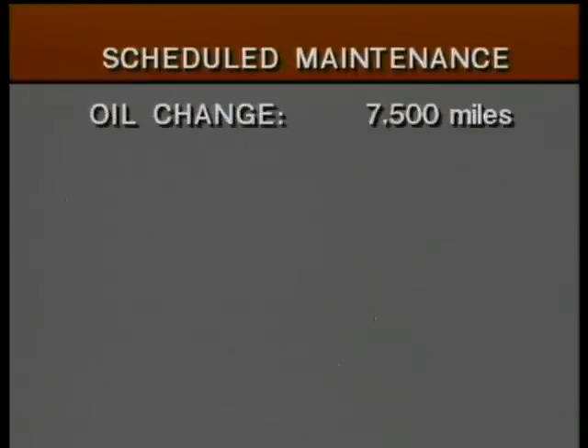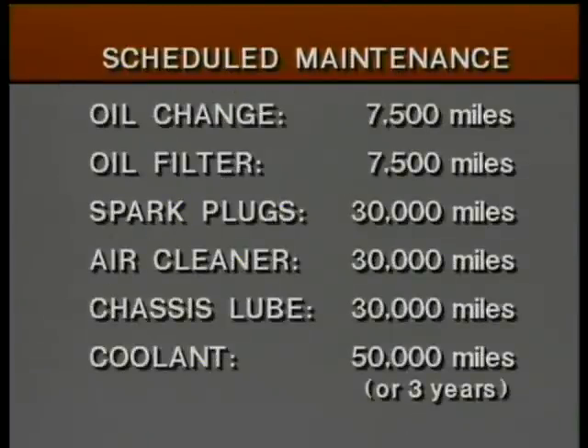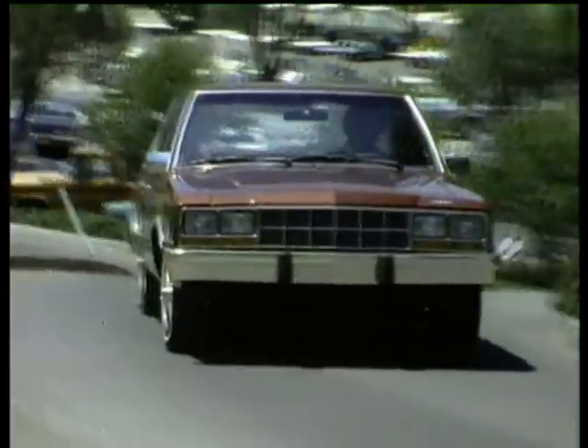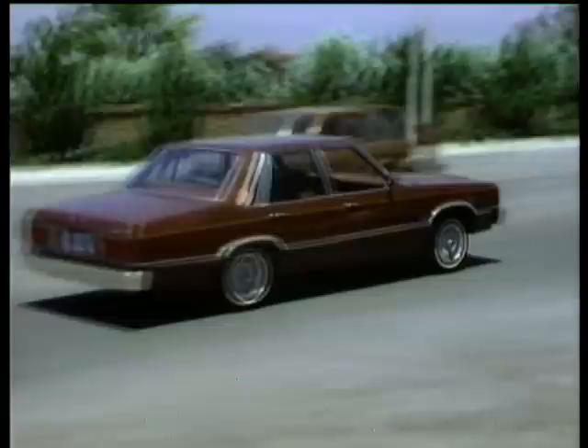There's also economy in service intervals. Fewer trips to the dealership for scheduled maintenance work means lower cost and more carefree ownership. Another time saver is the standard maintenance-free battery, which is sealed for life and never needs refilling. Other standard features include steel-belted radial ply tires, power front disc brakes, and a McPherson strut front suspension that combines noise-insulating features with computer-selected spring rates.